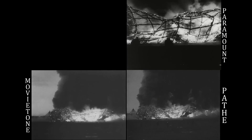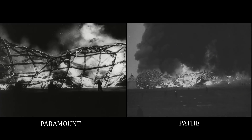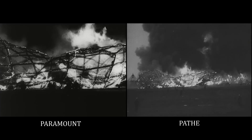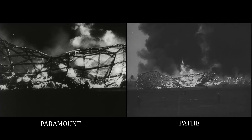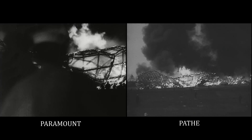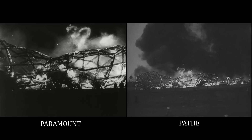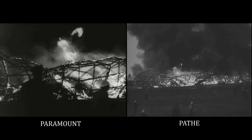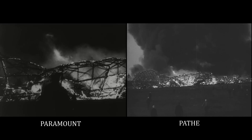The smoke and the flames now, and the flame is crashing to the ground, not quite to the mooring mast. Oh, the humanity, and all the fans are just screaming around here. I can't even talk to people. I can't talk, ladies and gentlemen. Honestly, it's just laying there — a massive smoking wreckage — and everybody can hardly breathe and talk and scream.